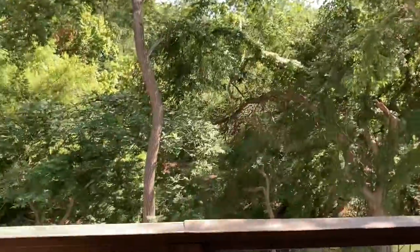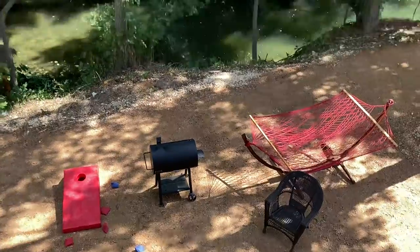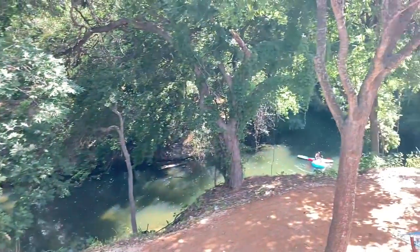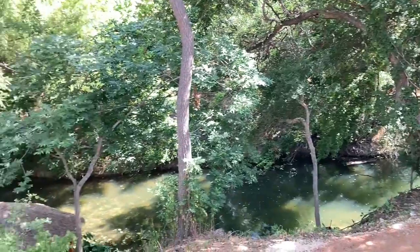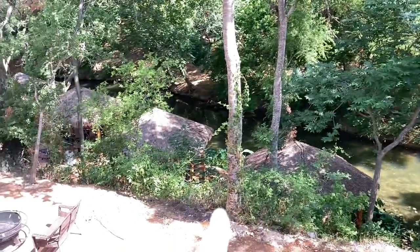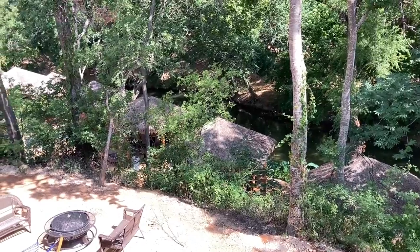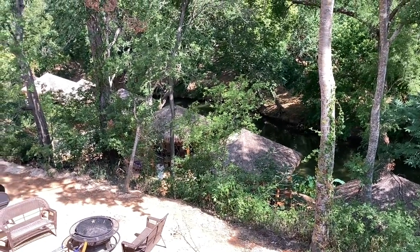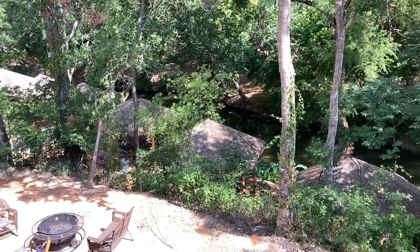Look at our view from here — this is what I was showing downstairs at the beginning of the video. There's the river, and you can tube, paddleboard, or kayak there. Down over there are the cabanas — they each have hammocks, probably more wicker furniture, and a fan.